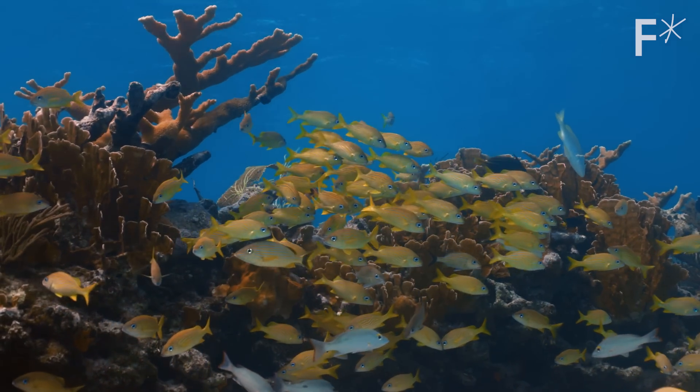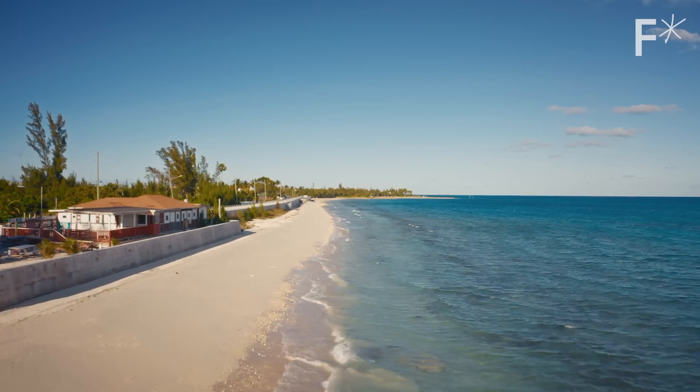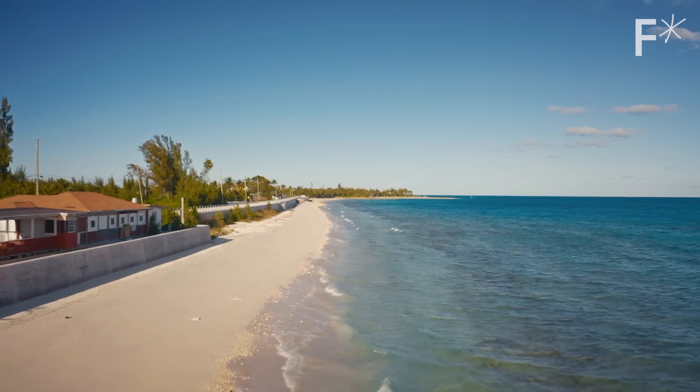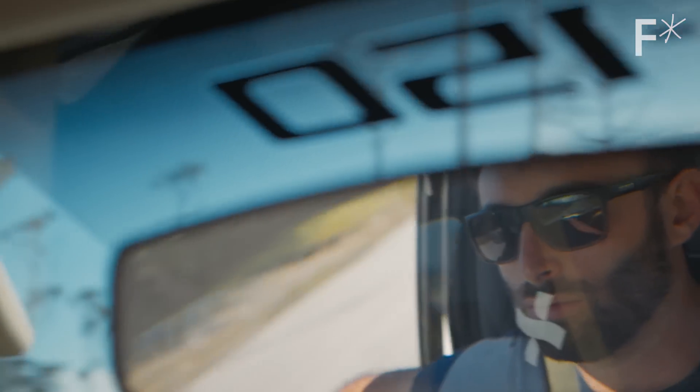Coral reefs, on average, reduce wave energy by 97 percent, making them one of the most vital natural protectors of coastlines against storms. Coral reefs slowed down wave energy and we saw firsthand how that saved people's lives. But it also reaffirmed just why this work is so important — because those ecosystems take care of us.